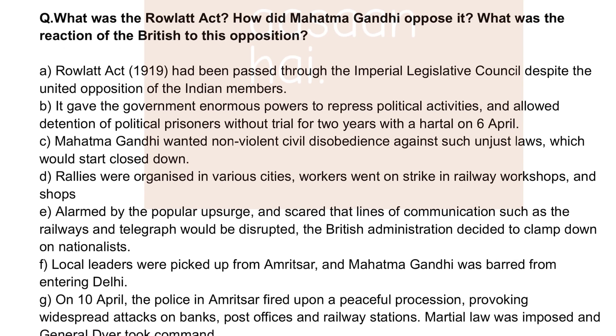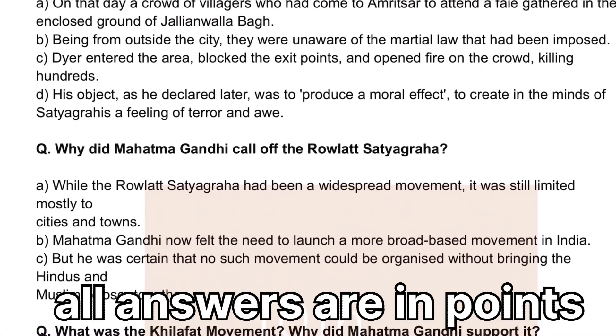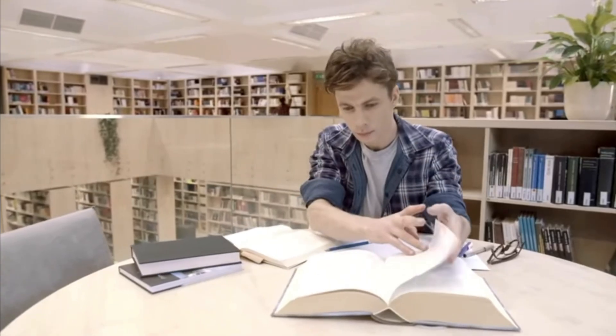I scored 98% last year and this is how I memorize my answers to score good in boards. Let's say I have to memorize a 5-mark question from SST. What I did was first break the answer down into points and then into the main keywords, as you can see by this photo. Then learn these keywords instead of the whole answers, because sentence framing can be done in the exam itself — you have plenty of time for that.